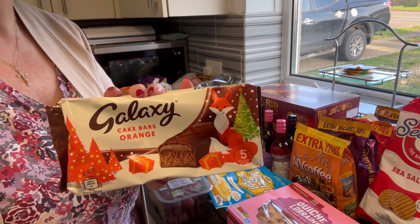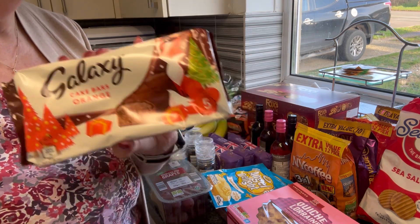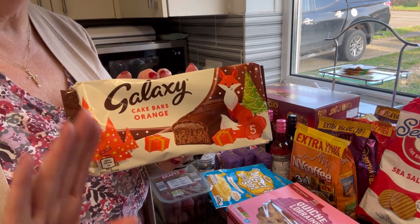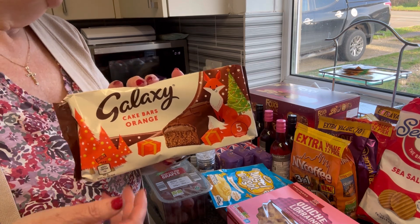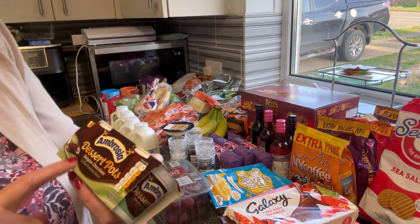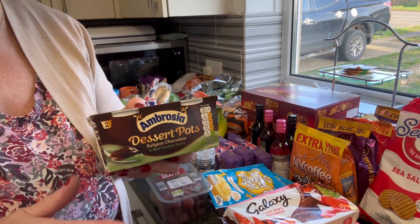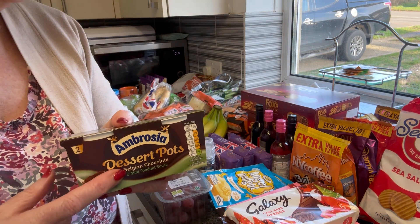He loved these Galaxy orange cake bars so he got one of those. No mince pies to be seen in the place - if you're still looking for mince pies on the Saturday before Christmas day, you're not going to be lucky, certainly at Aldi. He picked up a couple of packs of Ambrosia dessert pots, the mint flavoured ones - these are ambient so they don't have to go in the fridge until he's ready to eat them, which just saves room. Two packs of those.